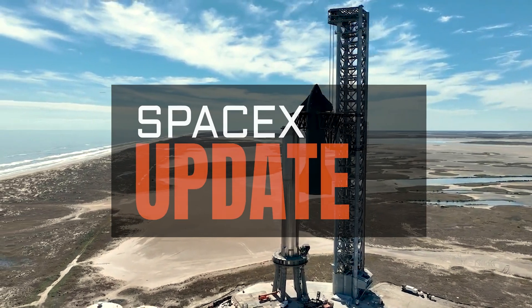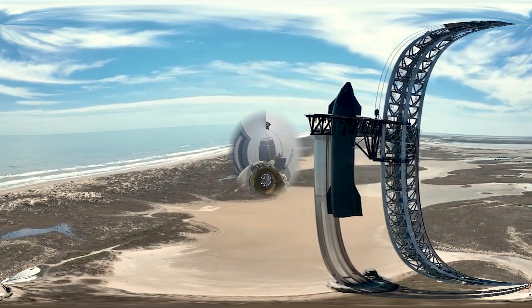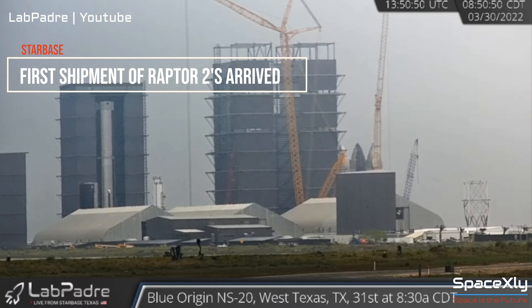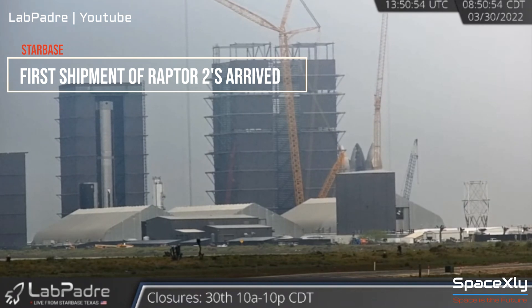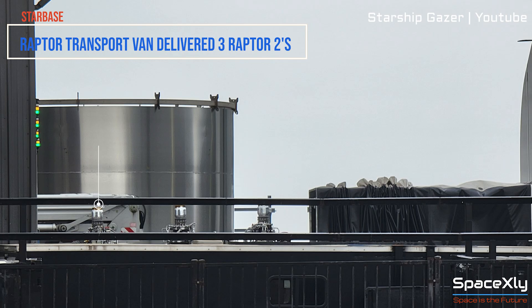Hi and welcome to another video of SpaceX update. While Booster 7 waits for a rollout to the launch pad, the first batch of upgraded, newly built Raptor 2 engines have been delivered to the build site of Starbase. Early this morning, a Raptor transport van was spotted at Starbase. Later, three Raptor 2 engines were seen being delivered to Tent 1.